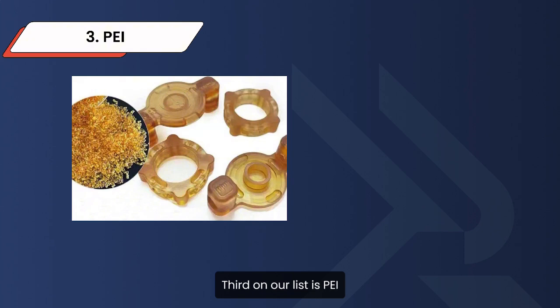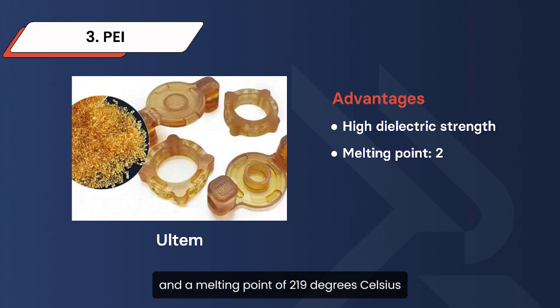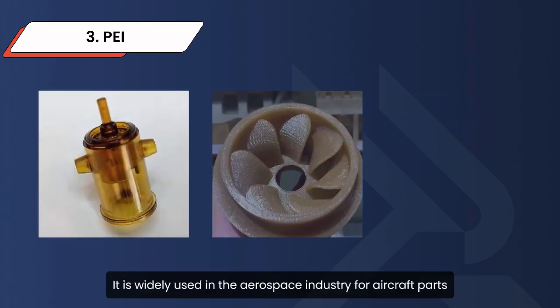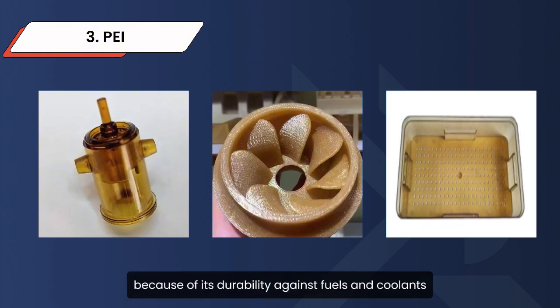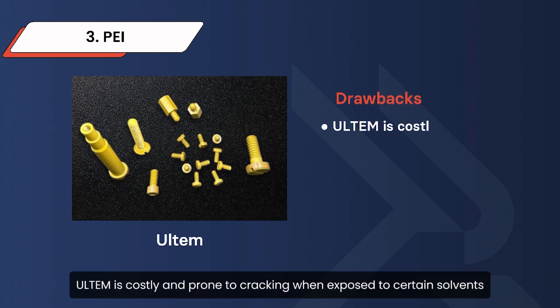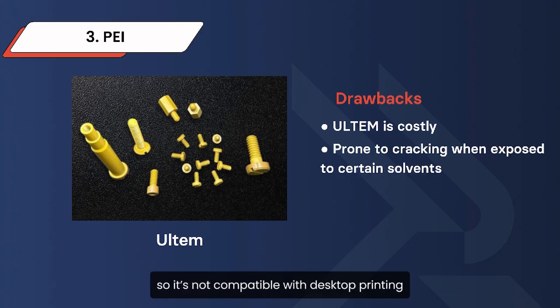Third on our list is PEI, or ULTEM. This is a versatile plastic with high dielectric strength and a melting point of 219 degrees Celsius. It is widely used in the aerospace industry for aircraft parts, circuit boards, and food sterilization equipment because of its durability against fuels and coolants. On the downside, ULTEM is costly and prone to cracking when exposed to certain solvents, so it's not compatible with desktop printing.